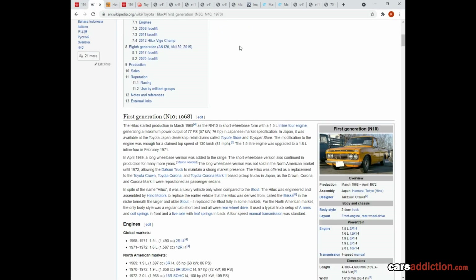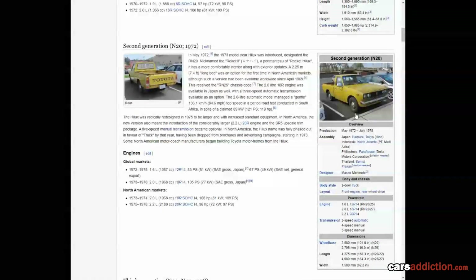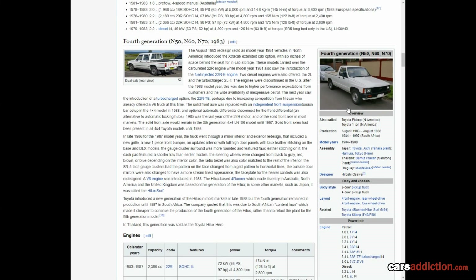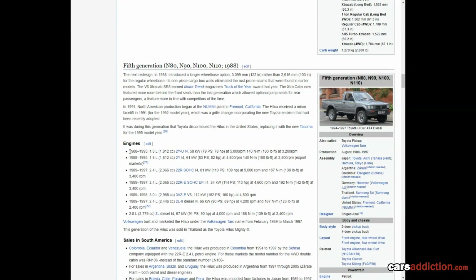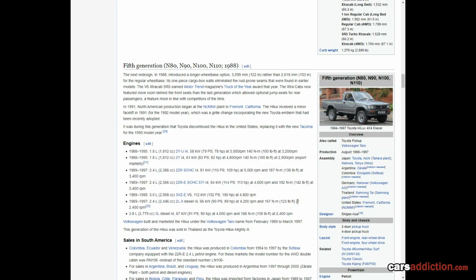To understand where the Toyota Pickup name comes from and why we call it fifth generation in North America, we have to go through the generations. The first Toyota Pickup was released in 1968, then the second in 1972, a third in 1978, a fourth generation in 1983, and then we have the 1988-89 version we're talking about now. This has been produced with different engine versions — diesel and petrol, turbo and non-turbo — which really depends on the market and continent you're from.